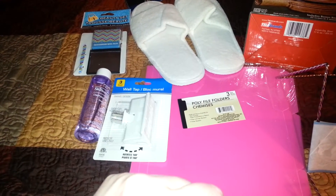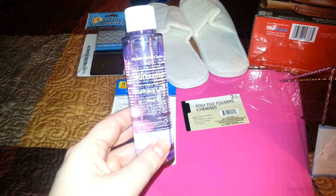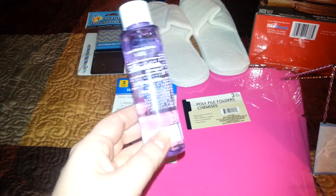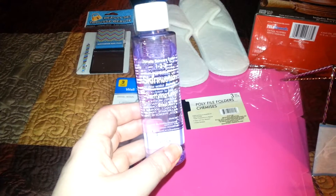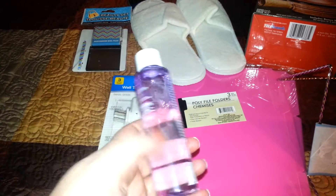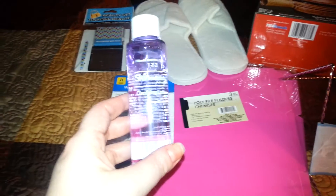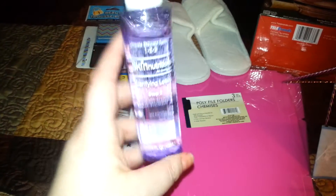My Dollar Tree finally got the 1-2-3 Step Ultimate Skin System that everyone had during the summer. I only picked up the Clarifying Lotion because I have oily skin and this is just a toner. If I would have bought the face lotion, I would have broke out. So I just picked this up. I'm going to see how it works, and you get 3.38 fluid ounces for a dollar, so I thought that was a really good deal.